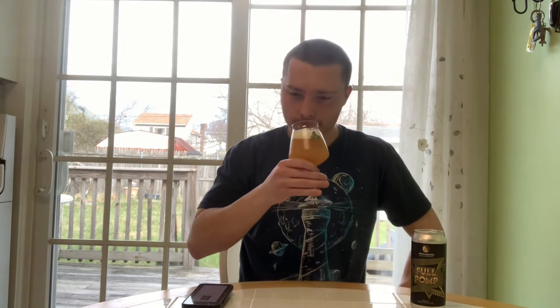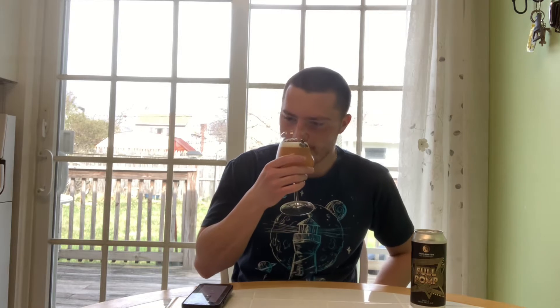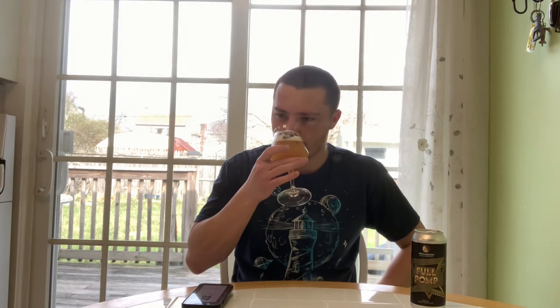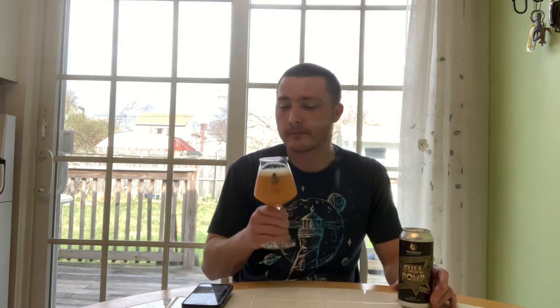I'm going to dive into the nose. Cheers, guys. Getting peach, mango, grapefruit. Definitely very peachy and citrusy. Orange. Some nice dank hop resin. Honey sweetness. You definitely can't smell the 9.5% — it smells like a typical New England juice bomb.